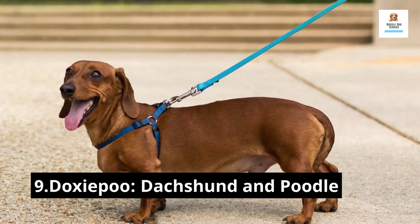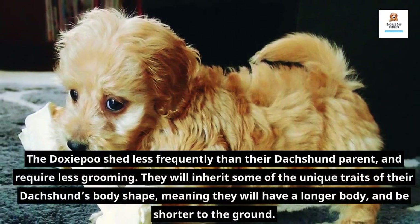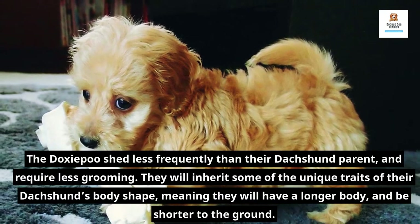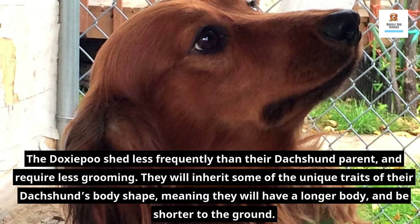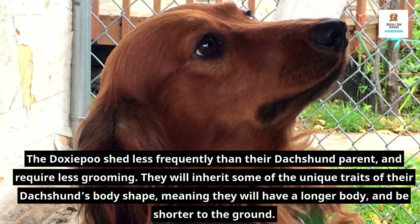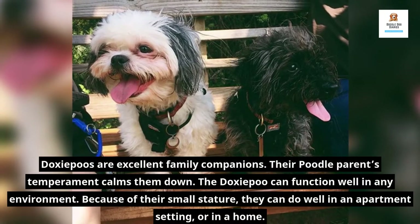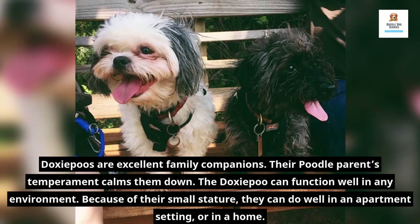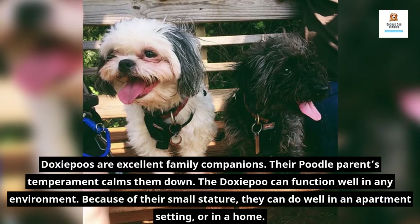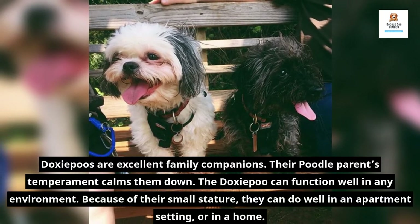9. Doxyapoo — Dachshund and Poodle. The Doxyapoo sheds less frequently than their Dachshund parent and requires less grooming. They will inherit some of the unique traits of their Dachshund's body shape, meaning they will have a longer body and be shorter to the ground. Doxyapoos are excellent family companions. Their Poodle parent's temperament calms them down. The Doxyapoo can function well in any environment — because of their small stature, they can do well in an apartment setting or in a home.